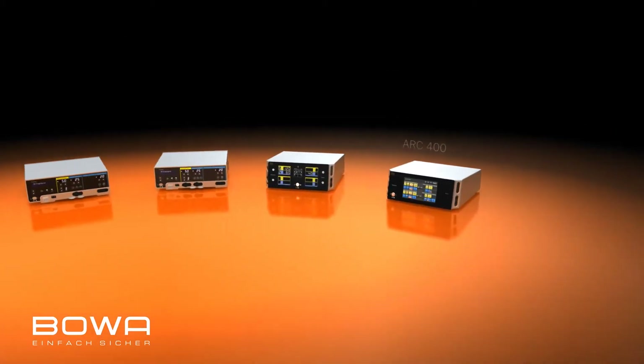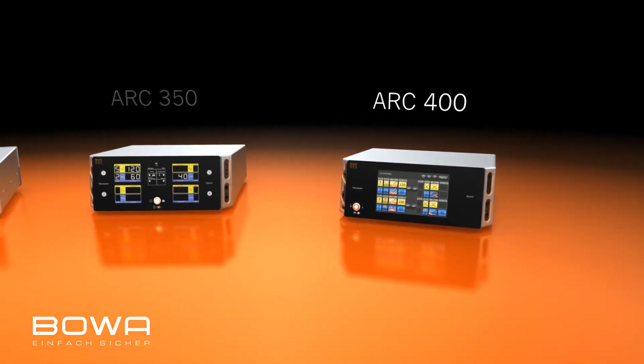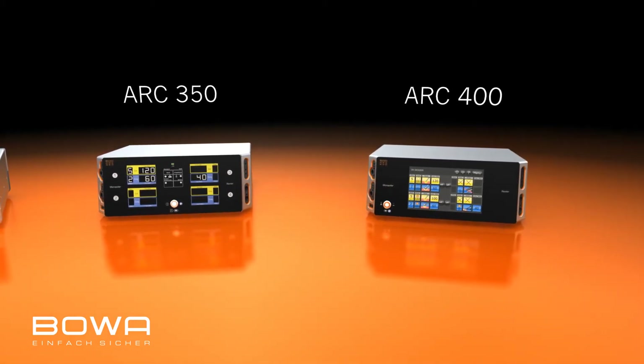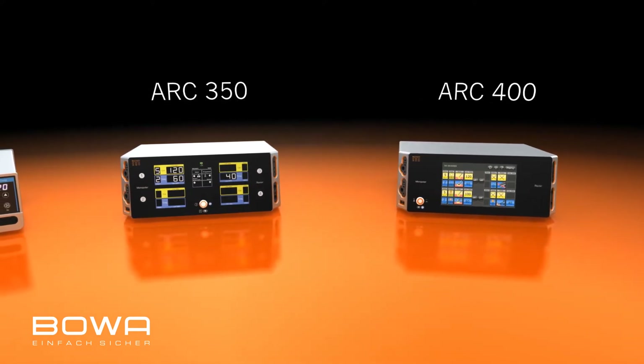The ARC 400 is the top-of-the-line model in electrosurgery. The ARC 350 provides a universal range of applications. Both come with a touchscreen and interactive user interface and a globally unique comfort instrument recognition.